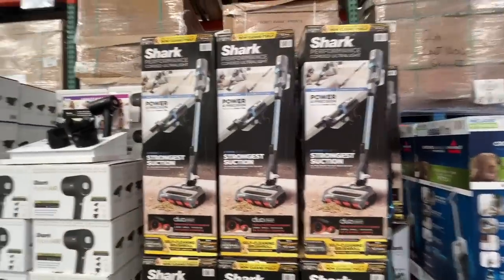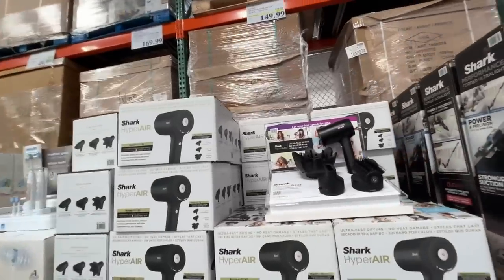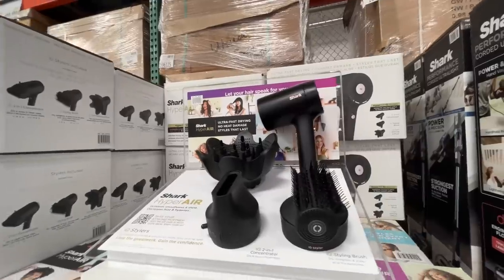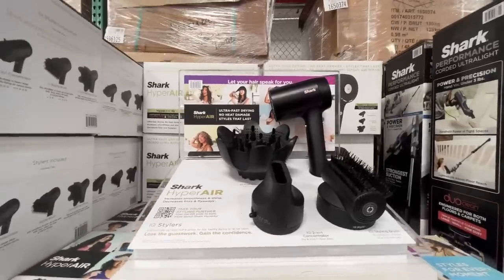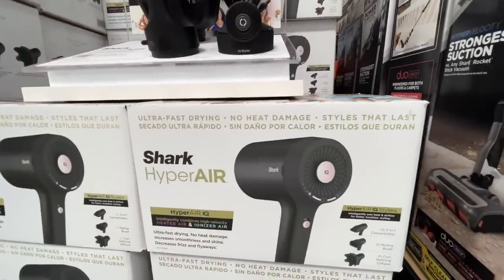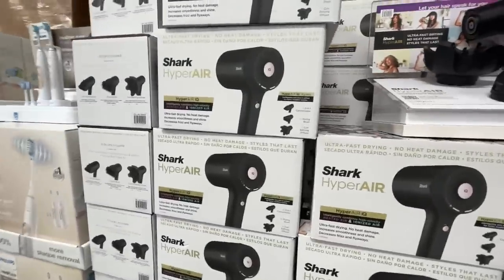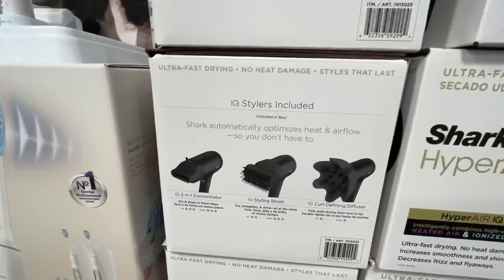Shark Hyper Air — oh my gosh, it's a Dyson dupe! $150, normally $180. Ultra-fast drying, no heat damage — I feel like that's not right. It comes with all those attachments. 'Styles that last' — I don't believe it for a second.